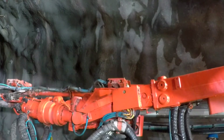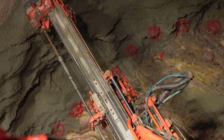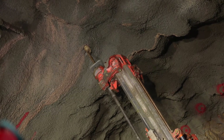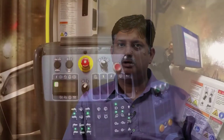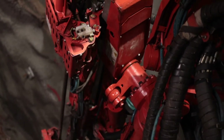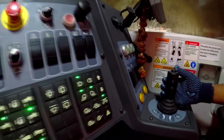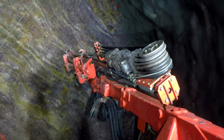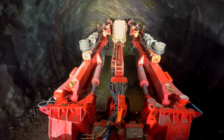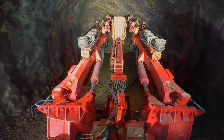Initially we were skeptical, but then we decided to give a try to Sandvik's alpha rods and alpha bits, which are specifically made for this machine. We started drilling and comparing results with our earlier drill rods and bits. Based on the data from the site that I reviewed, it revealed that the Sandvik alpha system is giving almost 20% higher life compared to the original drill bit system.